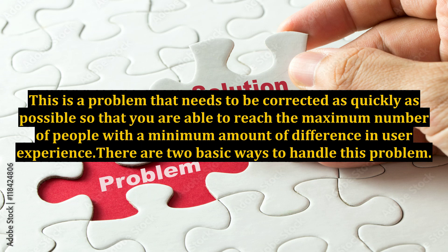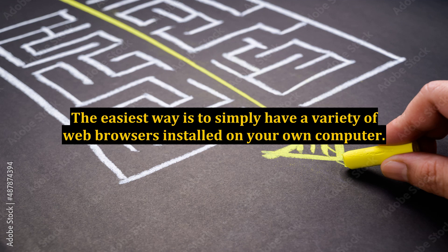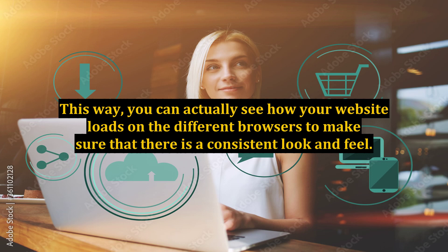There are two basic ways to handle this problem. The easiest way is to simply have a variety of web browsers installed on your own computer. This way, you can actually see how your website loads on the different browsers to make sure that there is a consistent look and feel.